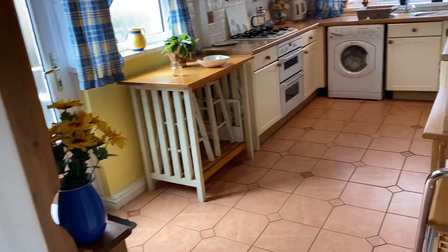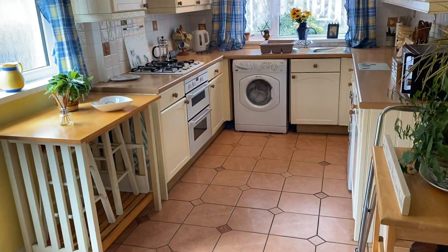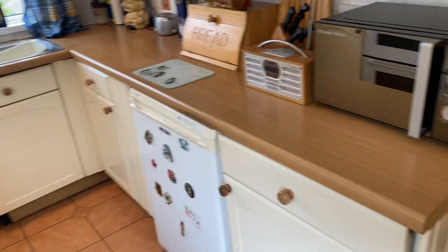Then through to the kitchen breakfast room. There's room this end for a table and chairs. We have integrated cooking appliances and space for the washing machine and the fridge freezer.